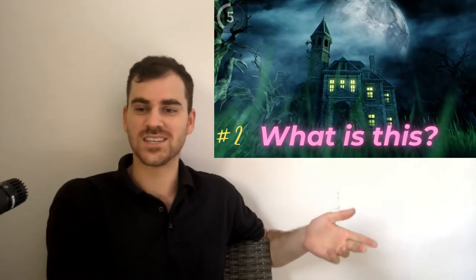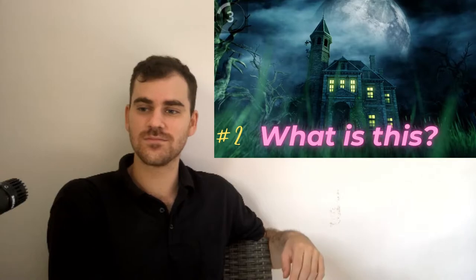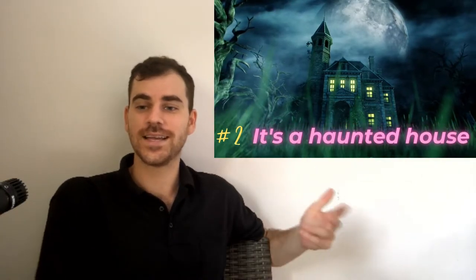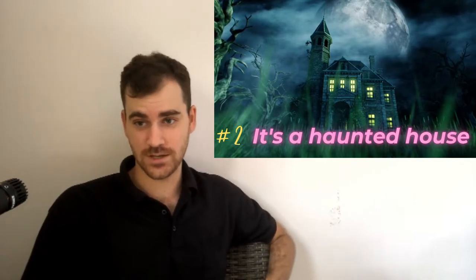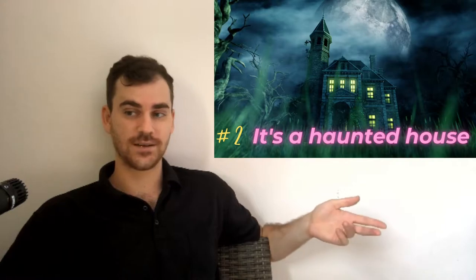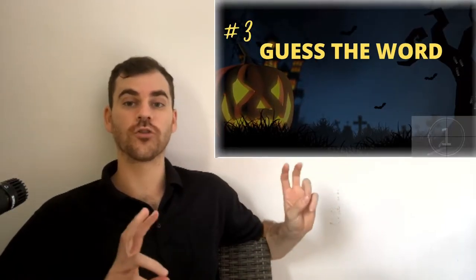Number two. What is this? It's a haunted house. A haunted house is a house where maybe ghosts or spirits live, and you often see them in movies. They're called horror movies.